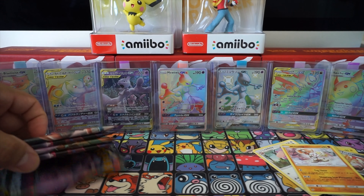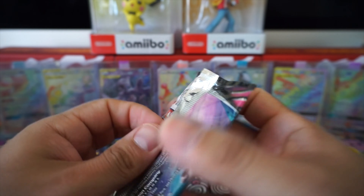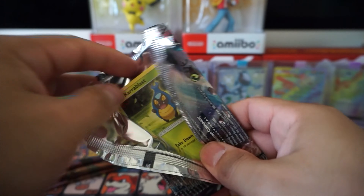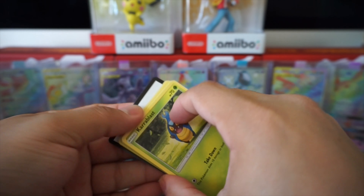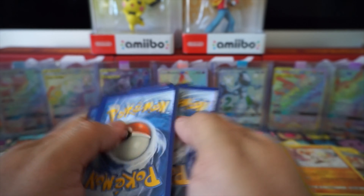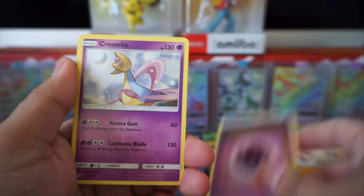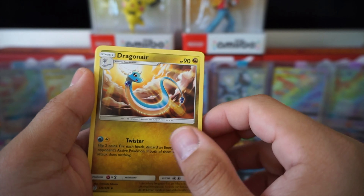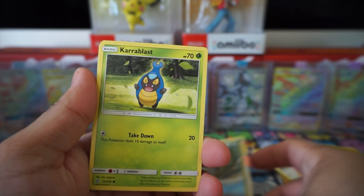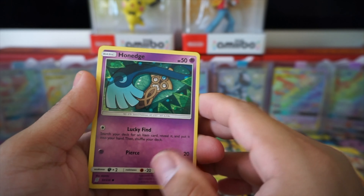I've seen a lot of posts on Instagram with almost everybody pulling that Mewtwo and Mew rainbow rare - makes me so jealous. I saw one person get the full art and the rainbow rare in one booster box. Some of these are definitely broken boxes - I've seen somebody get 12 hits with secret rares, full arts, and GX's in one box. Our rare is gonna be Melioda - probably saving the best for last.